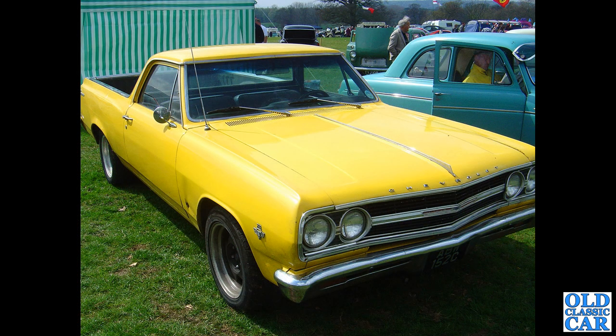Got a Chevy here — you can just about see the badge on the front. It dates to about 1965 — El Camino.